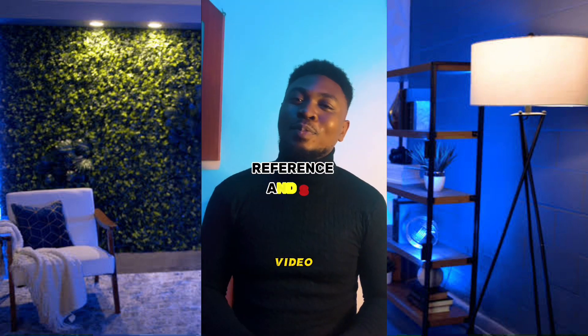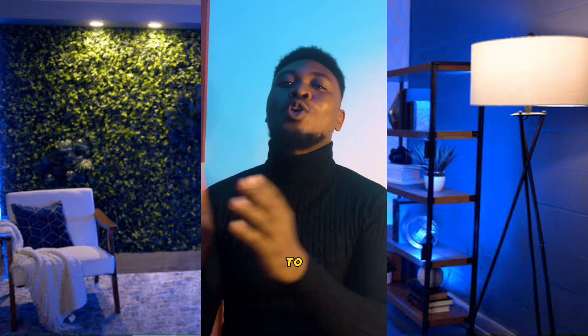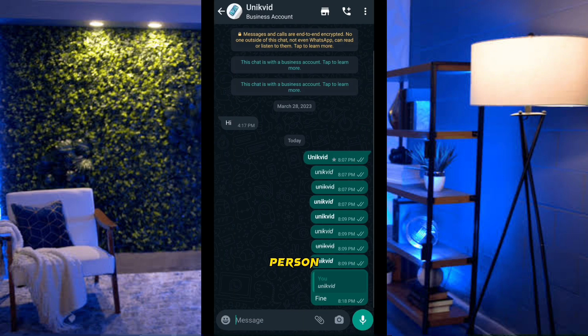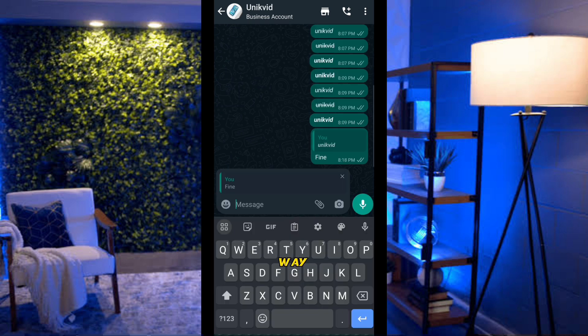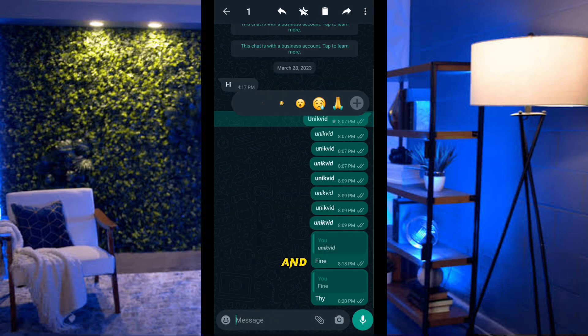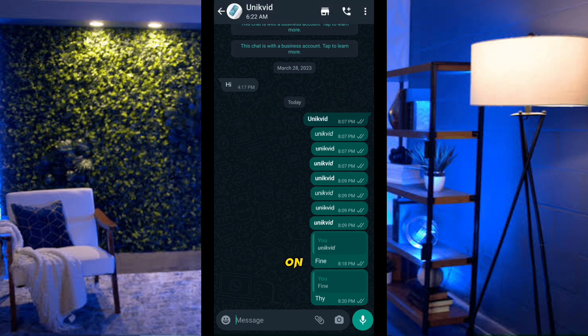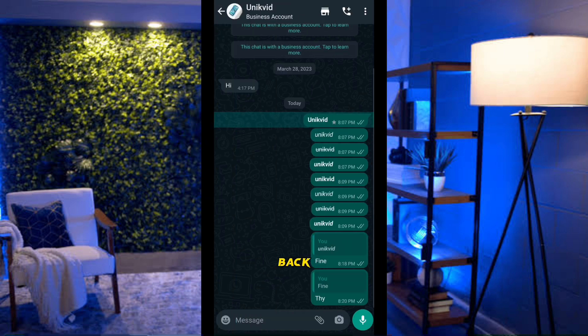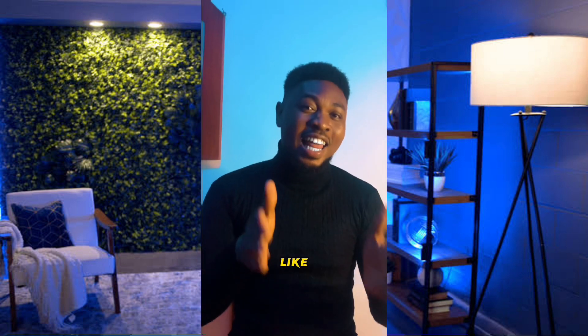I'll show you how to reply to a specific message in a chat and how to star a message to find it later. Launch WhatsApp, open the chat, and slide the message to the right to reply to it directly, then send. To star a message, click on it, then select Star — this lets you find it easily even with many chats. To access starred messages, click the three lines at the top right and select Starred Messages.